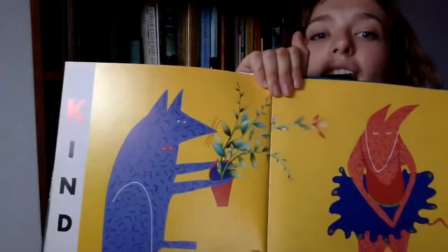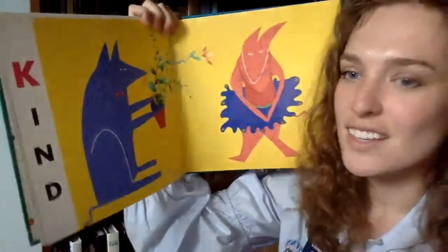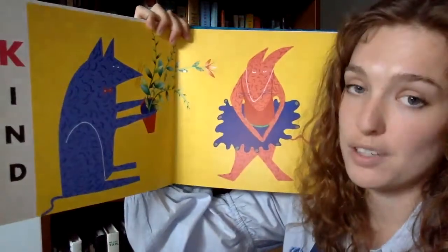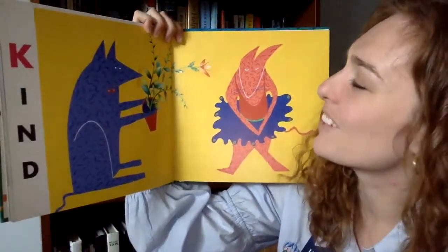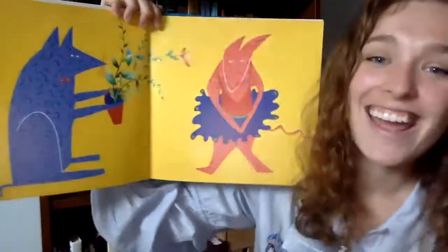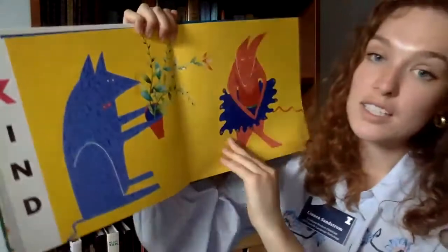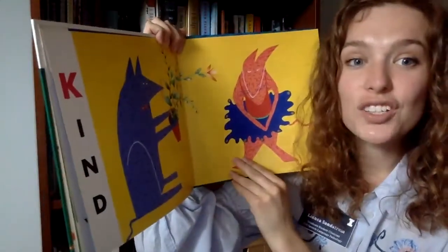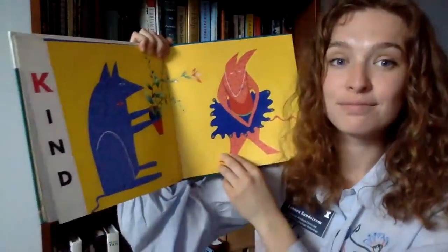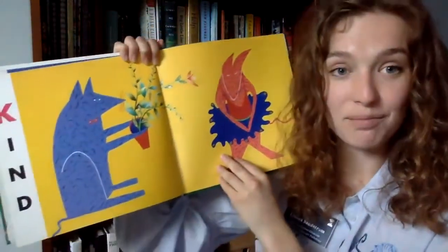Our next word is K — kind. Kind means nice; it means that you are doing something good for another person. It looks like this cat is giving that other cat a nice big plant — he is being so kind! Often people who are nice to me are my family and my teachers, because they all give me things like food and books. You can be kind to someone by giving them a hug or telling them 'I love you.'